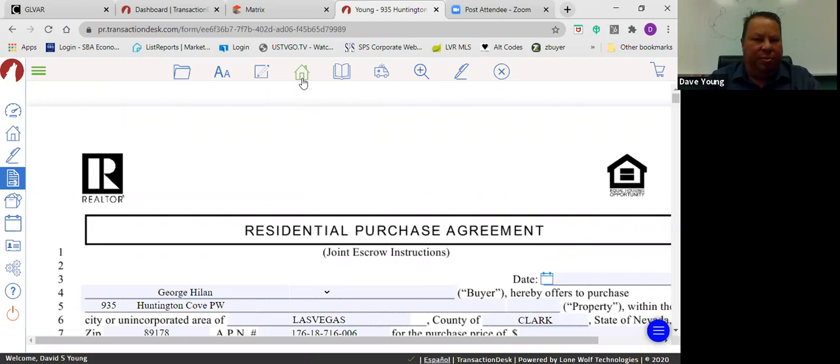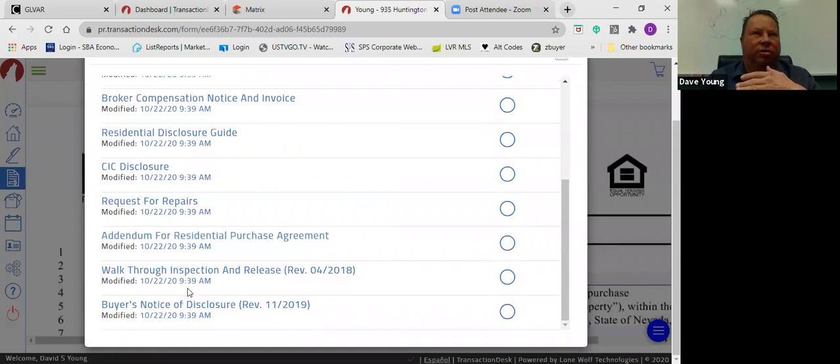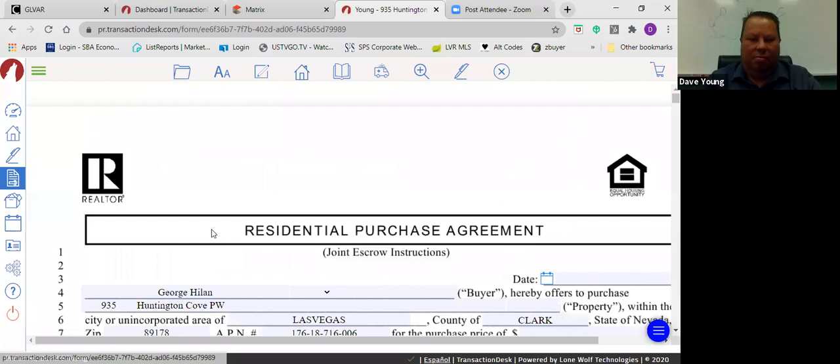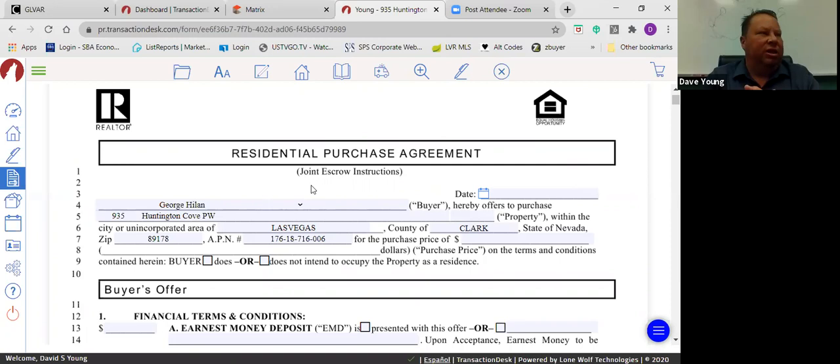Once you're in the form section, you can move between forms without getting out — you can edit the request for repairs, disclosure guide, broker compensation, whatever you need. The purchase agreement is the key to everything in transactions, whether you're working a listing or working with a buyer. It determines who pays what and what they're getting, so understanding the purchase agreement is essential to any transaction.